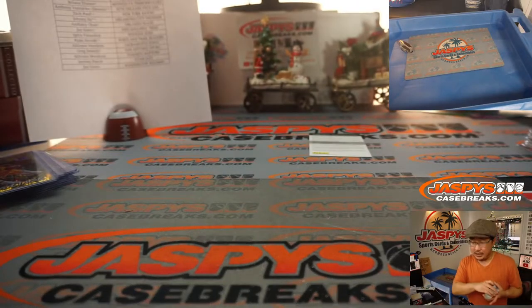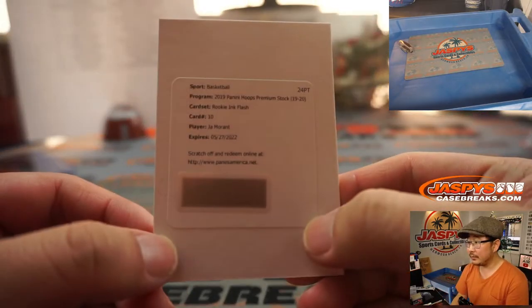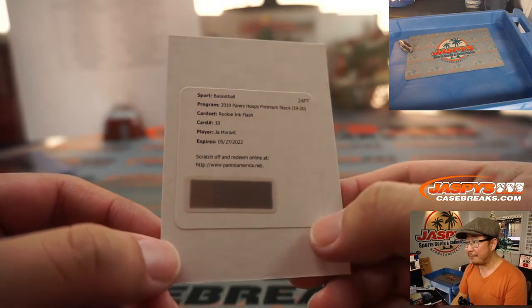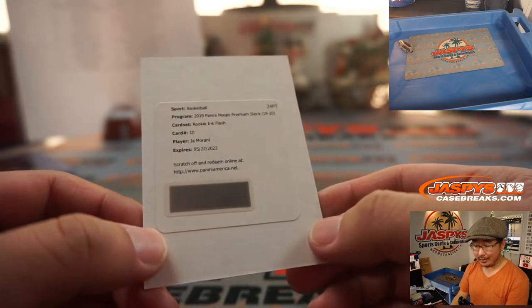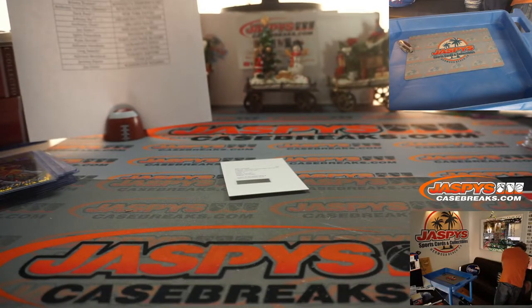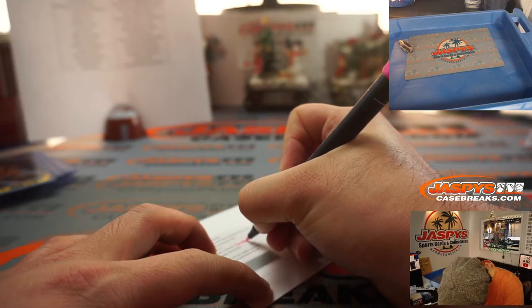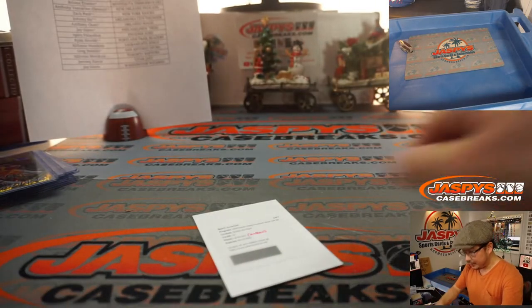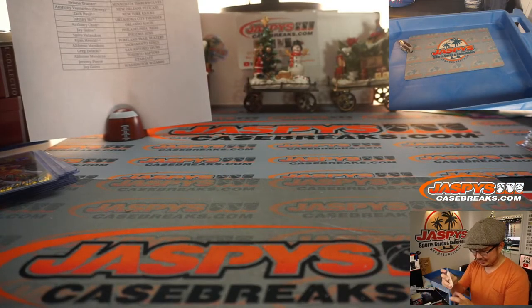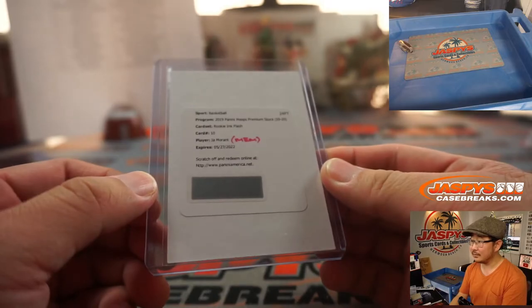Jeremy guessing Hachimura. Let's see what we got. It's going to be... Ja Morant, Rookie Inc. Flash — Ja Morant! Brian Choi with the Memphis Grizzlies — he's randomized the Grizzlies. Wow. Nobody guessed him, I didn't think it was going to be him either. And more importantly, Brian, a free top loader too.